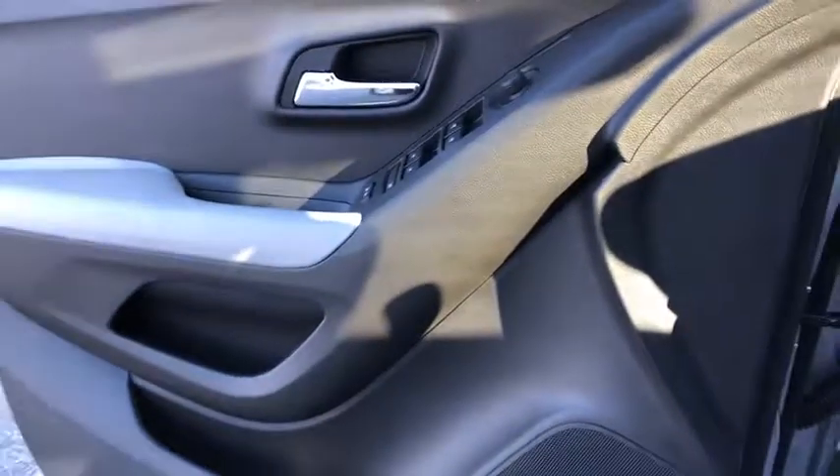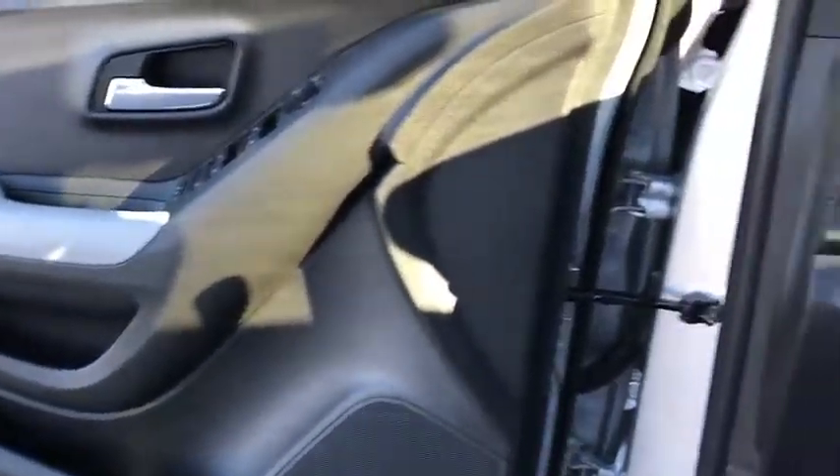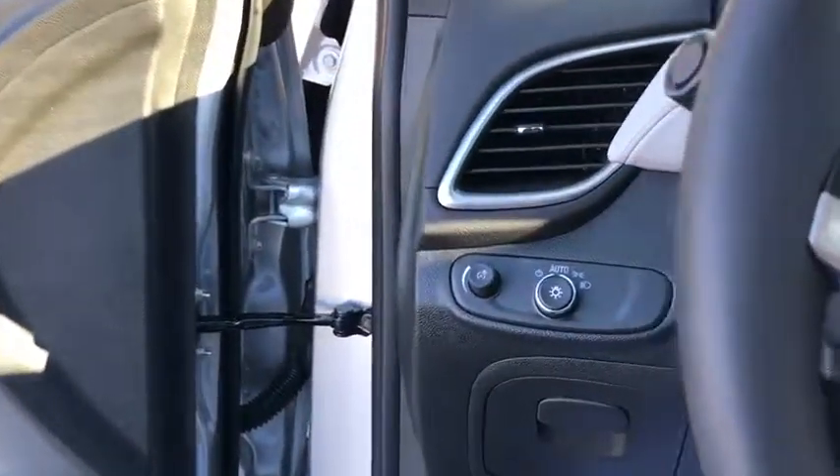Remote keyless entry. Tachometer. Front reading lamps. Front bucket seats. Driver vanity mirror. Rear window wiper. Tilt steering wheel.